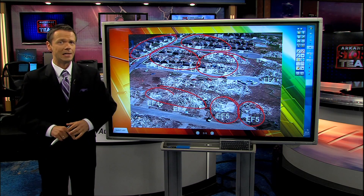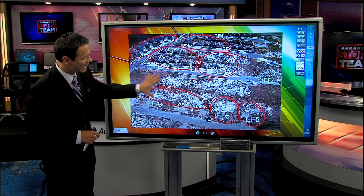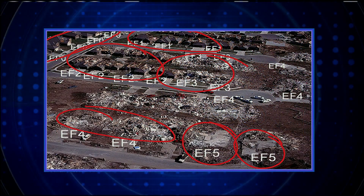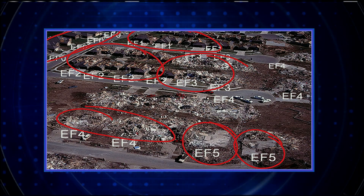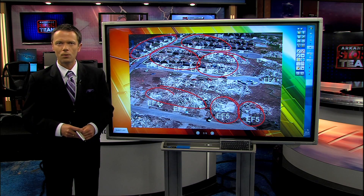The National Weather Service will be out there in Faulkner and White County the next couple of days investigating that damage, taking a look at exactly what the houses look like, how they were built before, how well built they were, and they will determine the rating for this tornado that happened back on Sunday night, April the 27th. Thanks for joining me for this Arkansas Storm Team Web Extra.